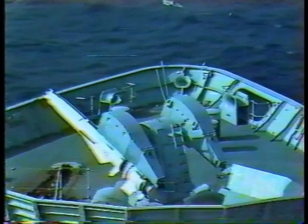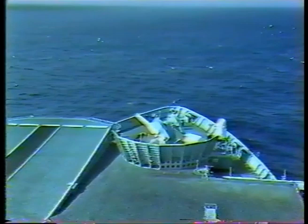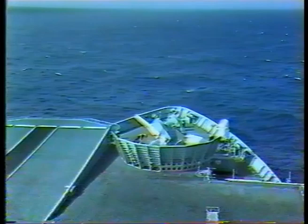The close-in weapon system consists of two 20mm Vulcan Phalanx guns, one fitted forward and one aft. They are fully automatic and controlled by their integral radar, capable of engaging supersonic aircraft and sea-skimming missiles at close range at an extremely high rate of fire.